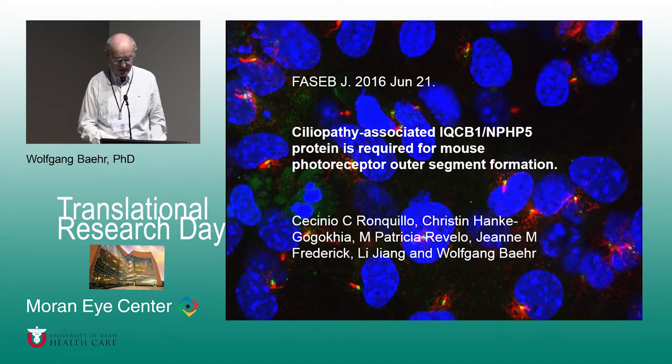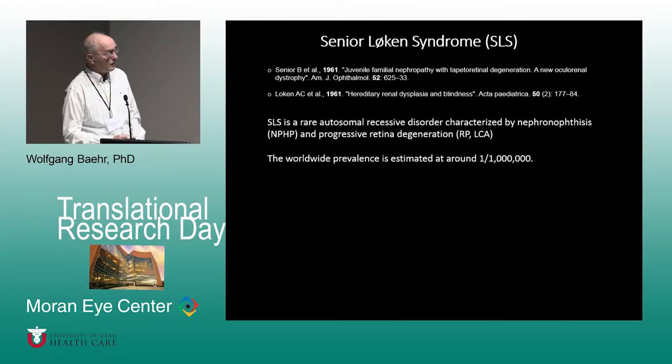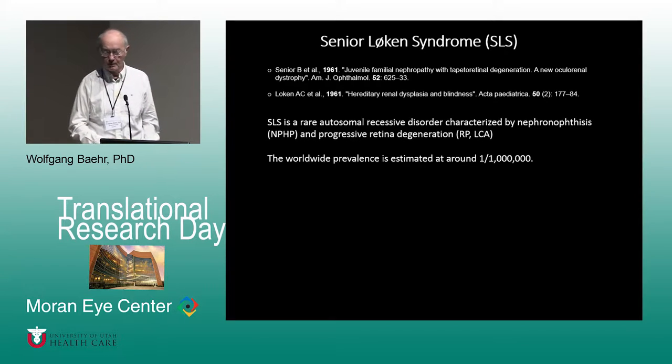This protein, when mutated, causes Senior Loken syndrome in human patients, and we are producing mouse models to replicate or see differences in mice with mutations in the same gene. Senior Loken syndrome is an autosomal recessive disorder characterized by nephronophthisis and progressive retinal degeneration. The worldwide prevalence is estimated to be one in a million, so it's relatively rare.